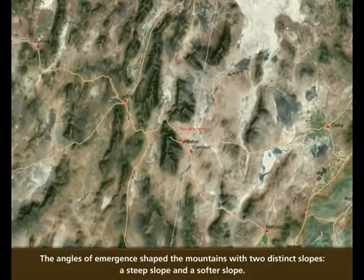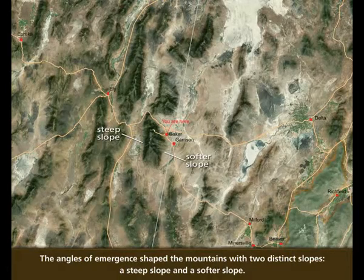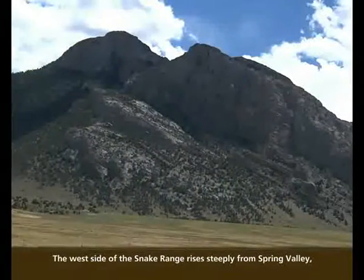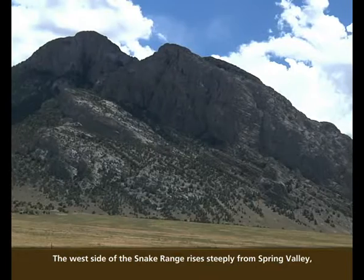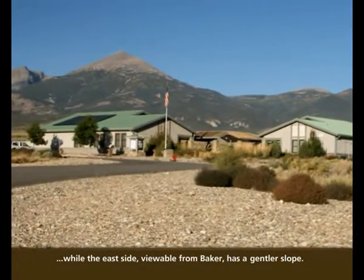The angles of emergence shape the mountains with two distinct slopes, a steep slope and a softer slope. The west side of the Snake Range rises steeply from Spring Valley, while the east side, viewable from Baker, has a gentler slope.